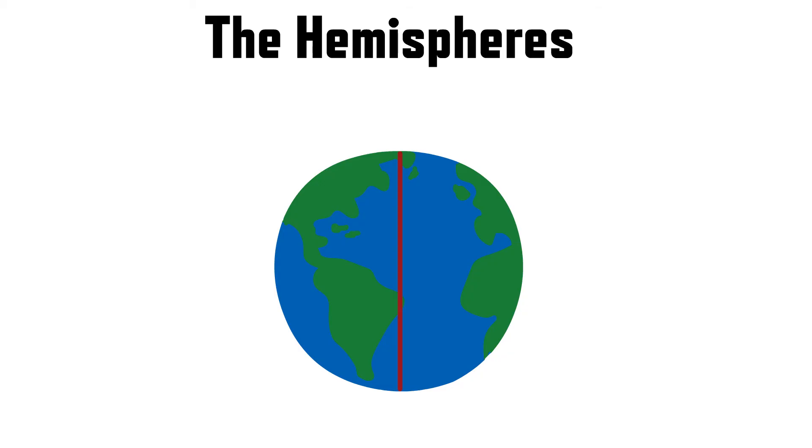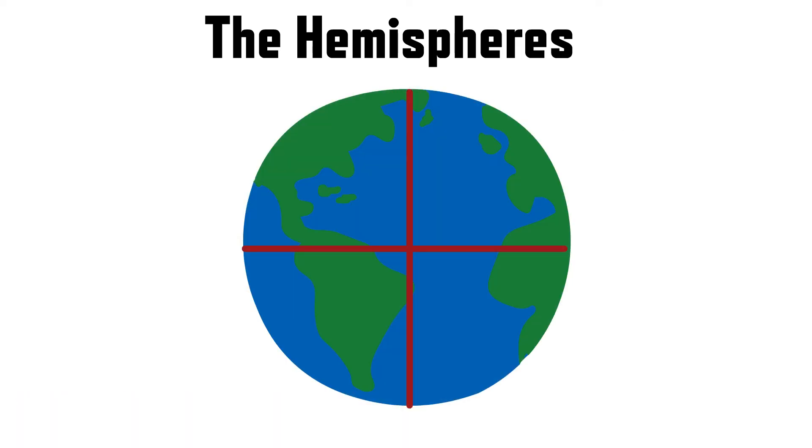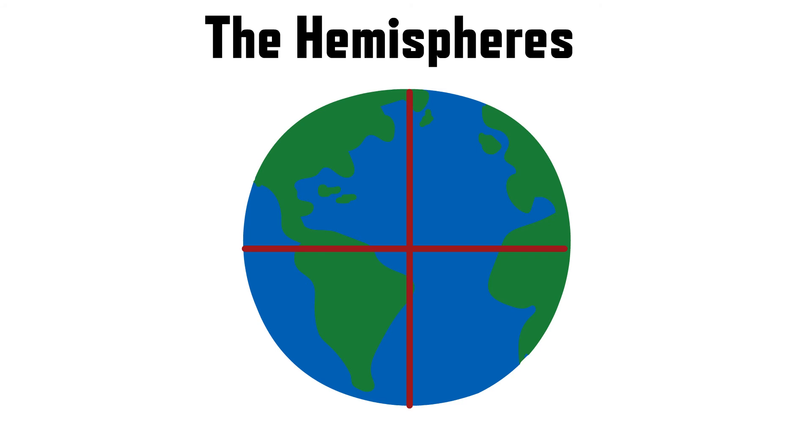Along with the Northern and Southern Hemispheres, there are two more halves of the Earth called the Eastern Hemisphere and the Western Hemisphere. The Eastern Hemisphere includes places like Europe, Asia, Africa, and Australia. So if you live in Europe, for example, you're in the Eastern Hemisphere. The Western Hemisphere includes places like North America, South America, and a small part of Asia. If you live in the Americas, you're in the Western Hemisphere. Basically, we're splitting Earth into its right and left sides and its top and bottom halves, which helps us know where different countries and places are on our big Earth map.